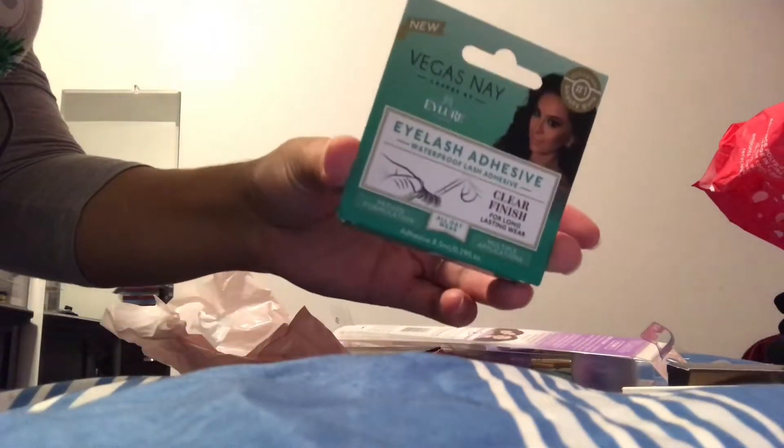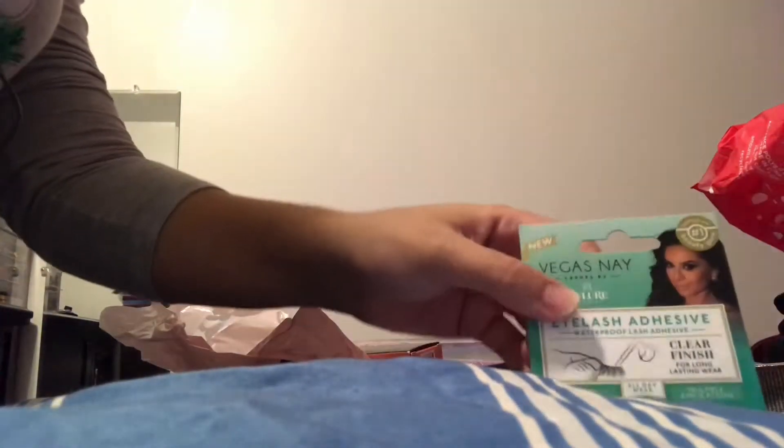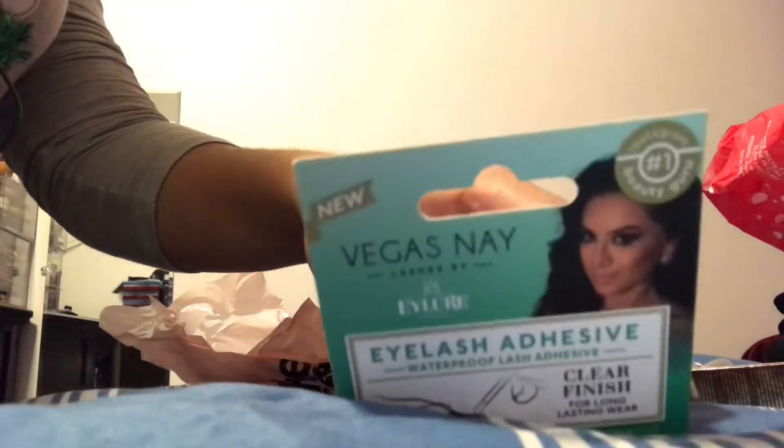I got this Vegas Nay eyelash adhesive. I don't usually wear lashes that often, but for whenever I do try it, I want something that works. Those were $5.99 and I got them for $1.16 after using my points and a 20% off coupon.